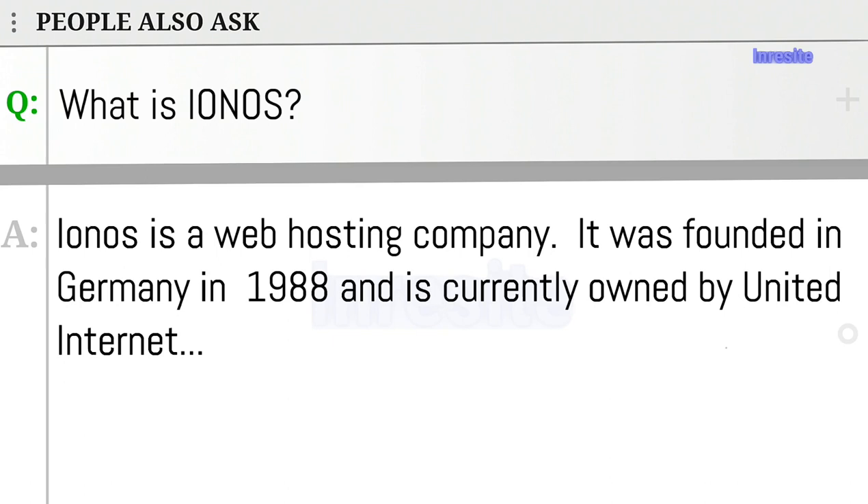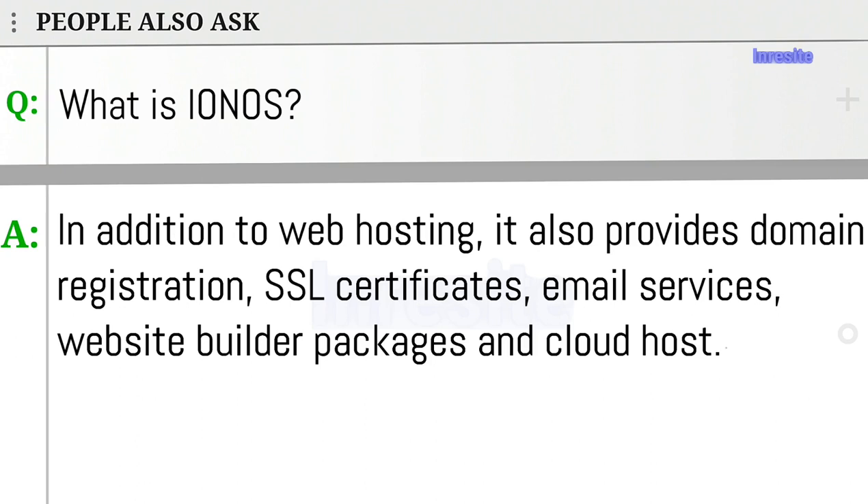What is Ionos? Ionos is a web hosting company. It was founded in Germany in 1988 and is currently owned by United Internet. In addition to web hosting, it also provides domain registration, SSL certificates, email services, website builder packages, and cloud hosting.